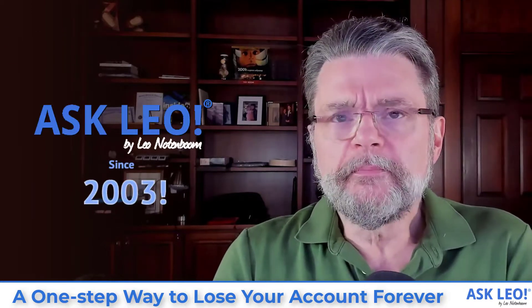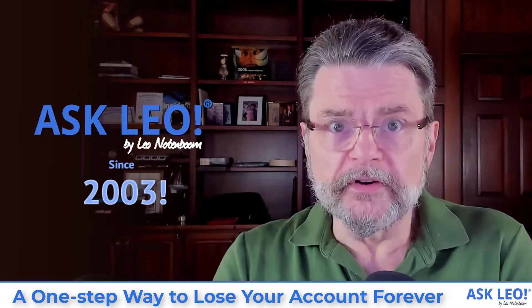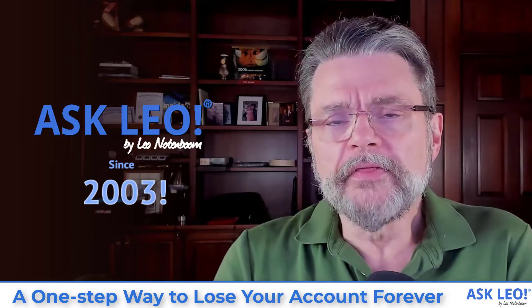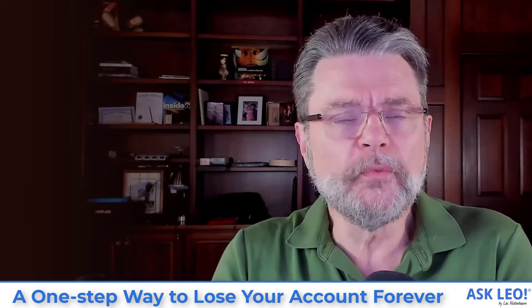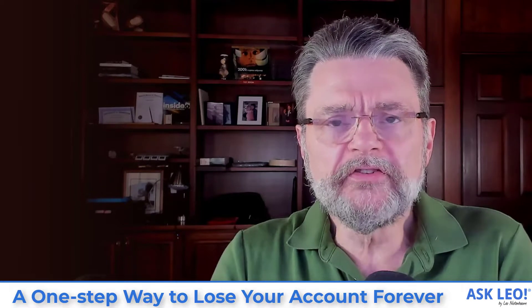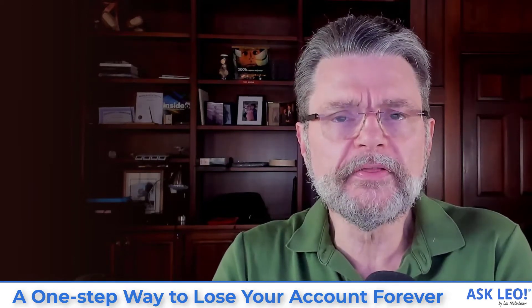I've been dealing with people having lost their accounts — their important accounts, their email accounts, their other online accounts — forever since I started Ask Leo. It is one of the most common scenarios I've been dealing with since 2003. And the frustration I feel with this situation is that 99 times out of 100, it is so easily, easily prevented. And yet it happens again and again. Literally every day I hear about somebody who's lost their account.